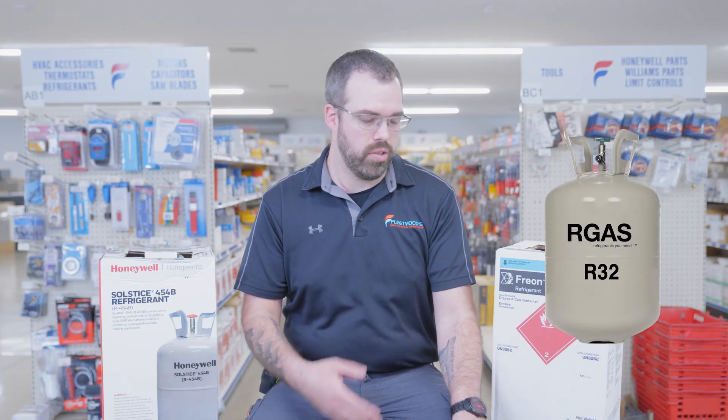Hi, my name is Derek. I'm with Fleetwoods Heating and Cooling. Today I'm going to talk a little bit about the new A2L. The new A2L refrigerant is a new propane-based refrigerant meant to be more environmentally friendly. New refrigerants R32 and 454B have a lower GWP, which is global warming potential, or ODP, which is ozone depletion potential. So what this means is they're more environmentally friendly and provide better efficiency for your AC systems.